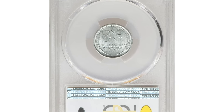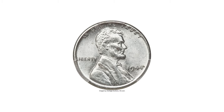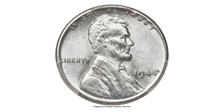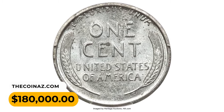Nonetheless, a small number of 1944 cents were accidentally struck on zinc-coated steel planchets instead of the intended bronze planchets. Therefore, they are super-valuable even in average mint condition. This MS64 gem fetched a sum of $180,000 in 2021.